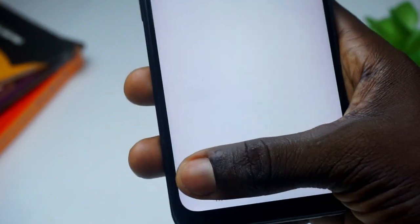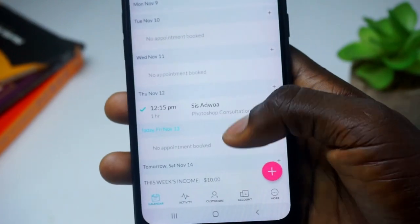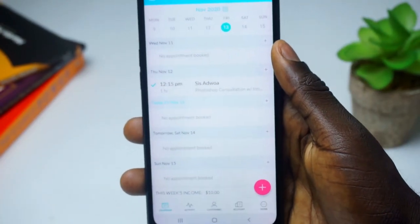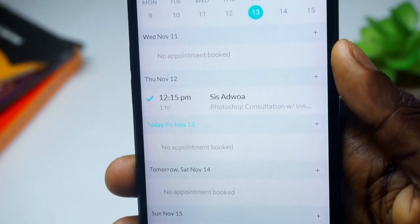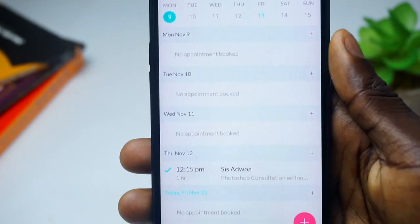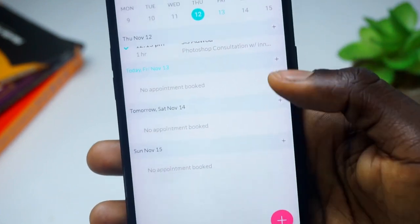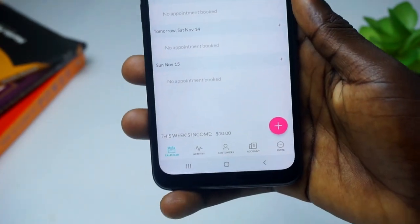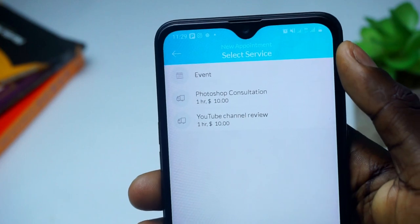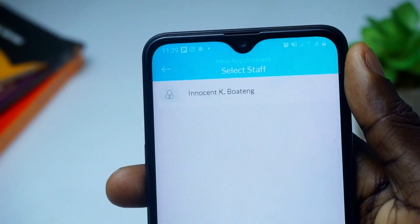It's very simple to set up — you set the days and times that you are available, from Monday to Sunday, and then set your staff as well. If you are a one-person operation or have a team, you can add all of them, though adding more staff requires purchasing the app. You can also set your services — which services are you offering — and from there you're good to go.